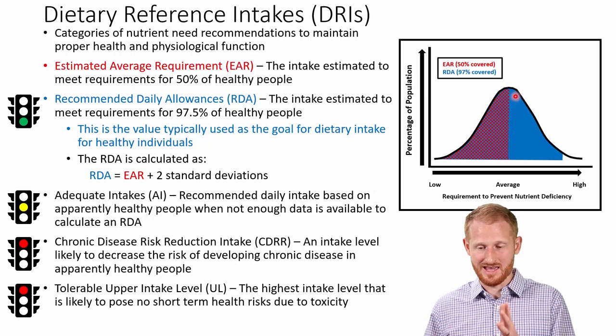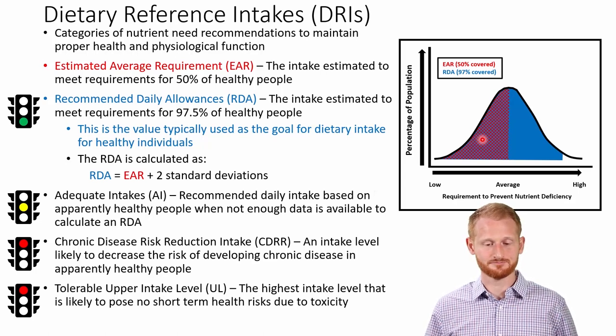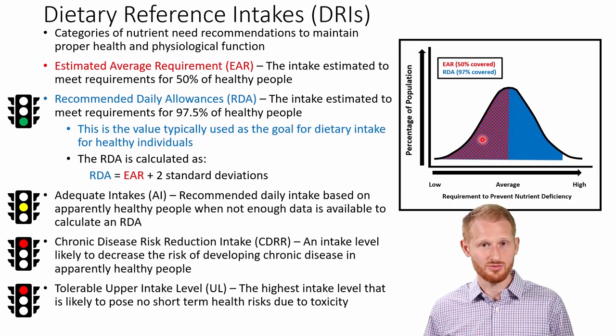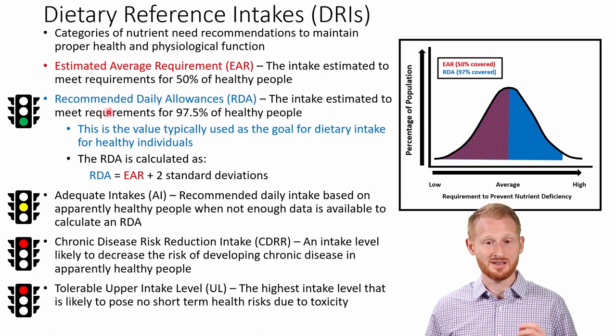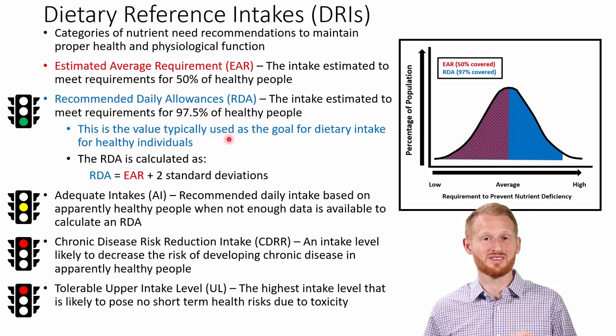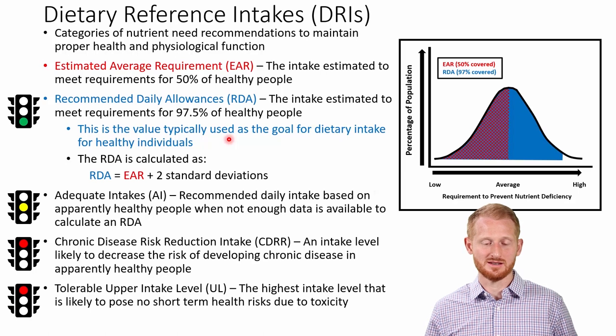If somebody ate the EAR amount, they would have about a 50% chance of having their health satisfied by that amount of nutrient — obviously not enough for a lot of people. So this is not what we use when giving recommendations. The Recommended Daily Allowance or RDA is the type of dietary reference intake the government wants to recommend when there's a high amount of evidence and they can specifically say what people need.